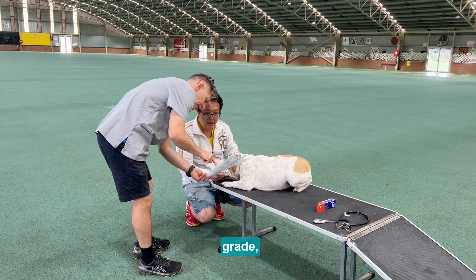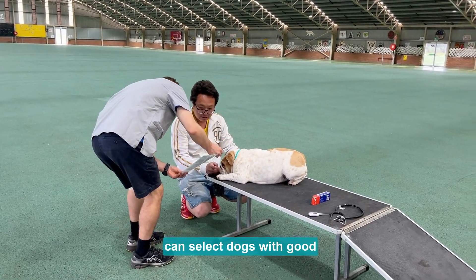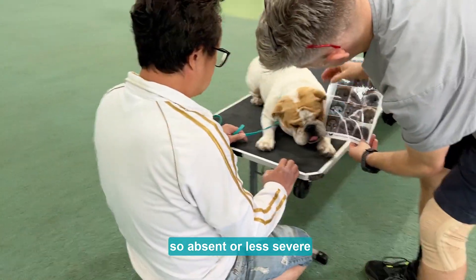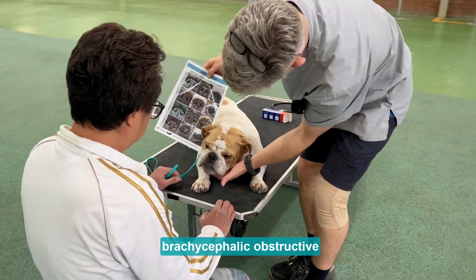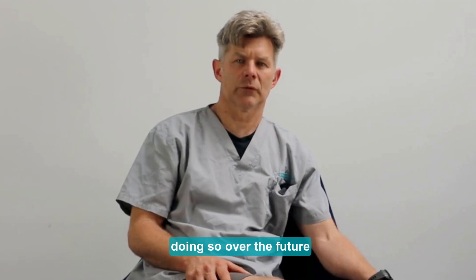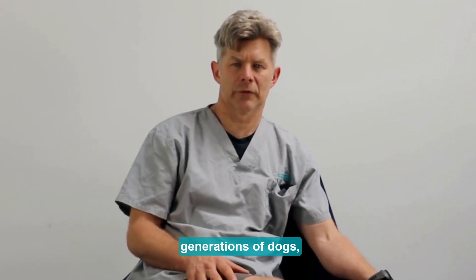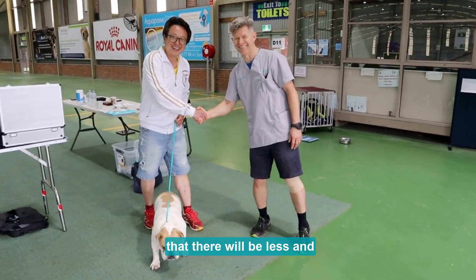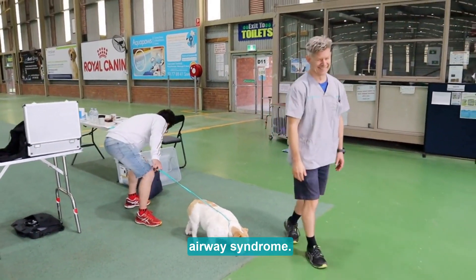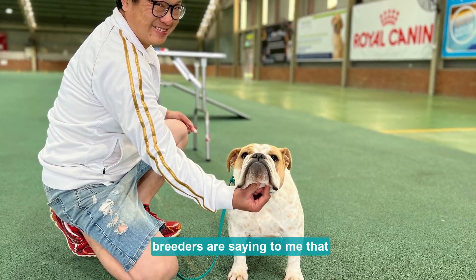If breeders have their dogs evaluated using the Respiratory Functional Grade, that means they can select dogs with good respiratory function — absent or less severe brachycephalic obstructive airway syndrome. What we hope is that by doing so, over future generations of dogs, there will be fewer and fewer dogs that suffer from brachycephalic obstructive airway syndrome.